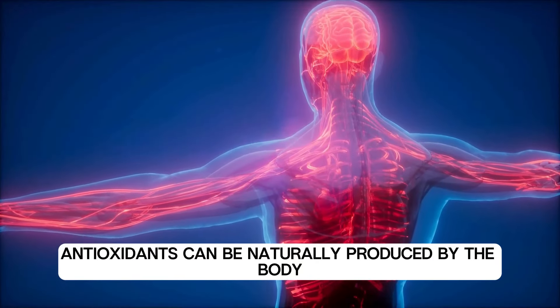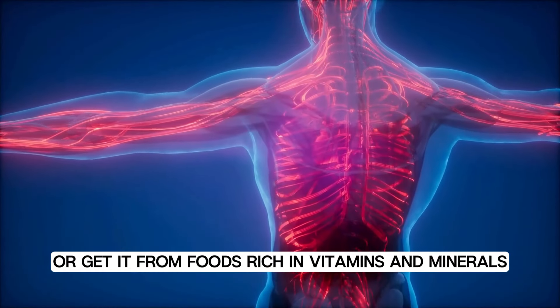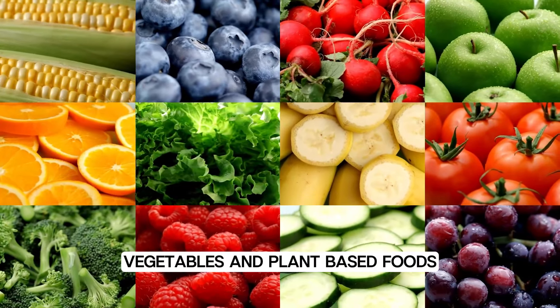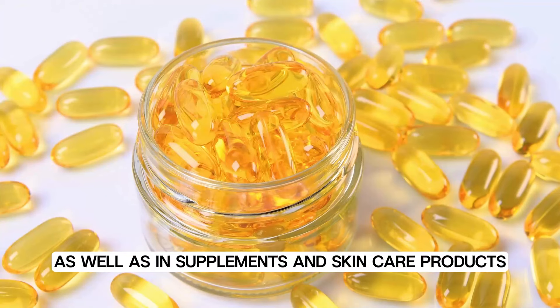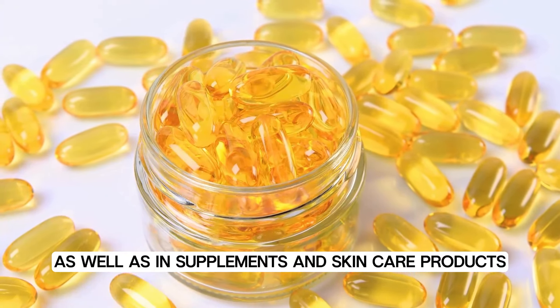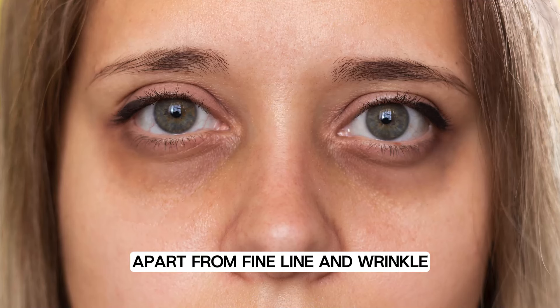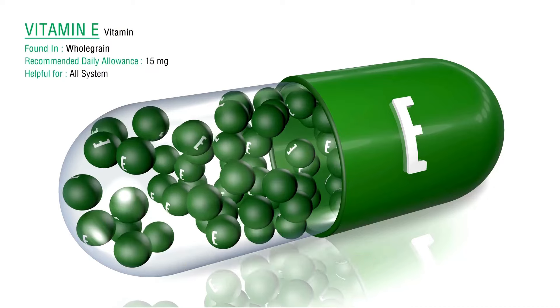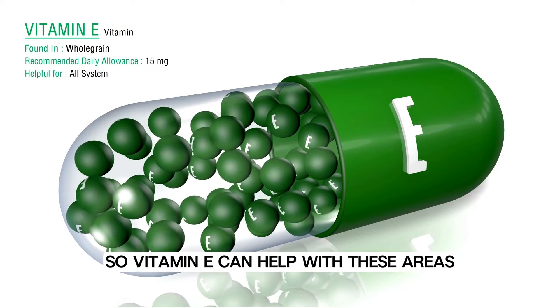Antioxidants can be naturally produced by the body or obtained from foods rich in vitamins and minerals like fruits, vegetables, and plant-based foods, as well as in supplements and skin care products. Apart from fine lines and wrinkles, nothing makes you age faster than dark spots and under-eye circles, so vitamin E can help with these areas.